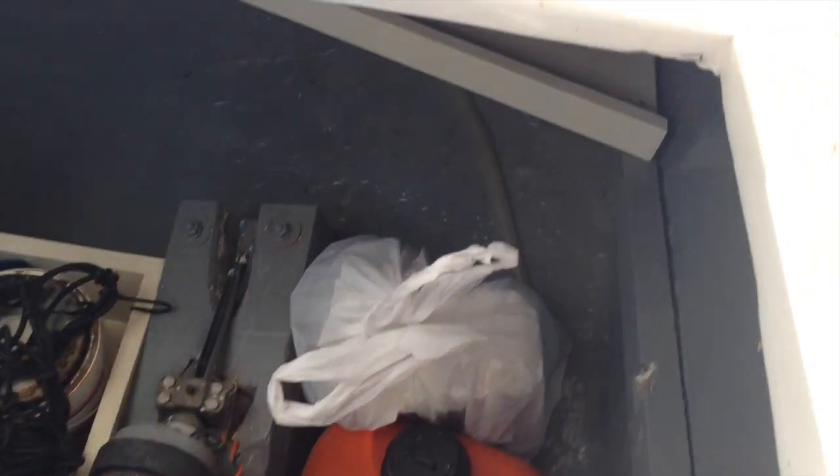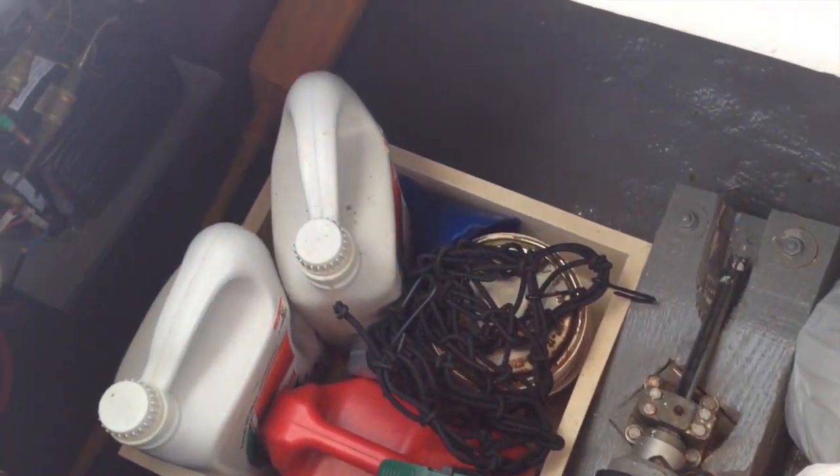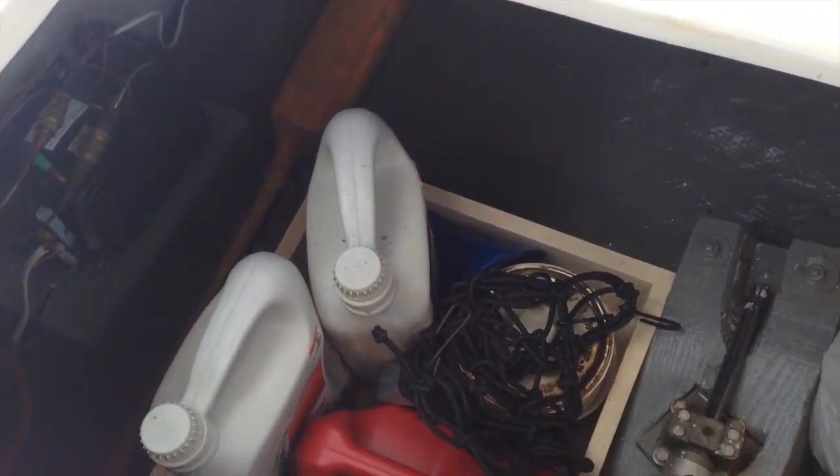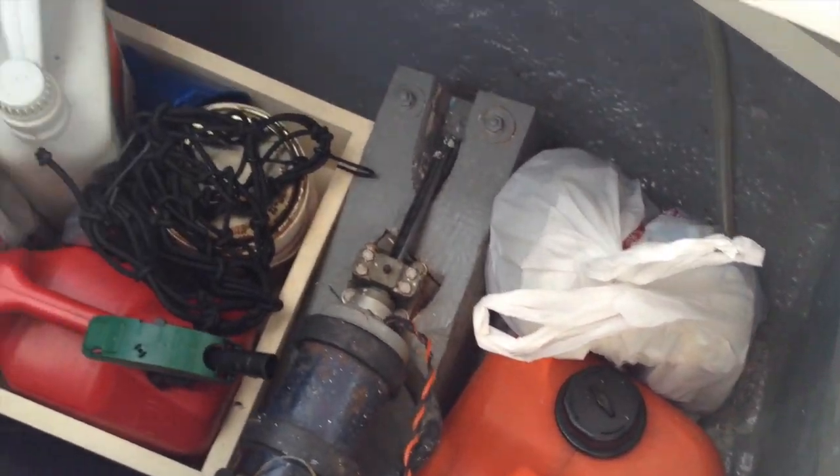The starboard side has easily accessible autopilot and also the fridge component, which are easy to fix. Notice that the wiring has been housed in railing, which was done in 2009 and is throughout the entire boat.